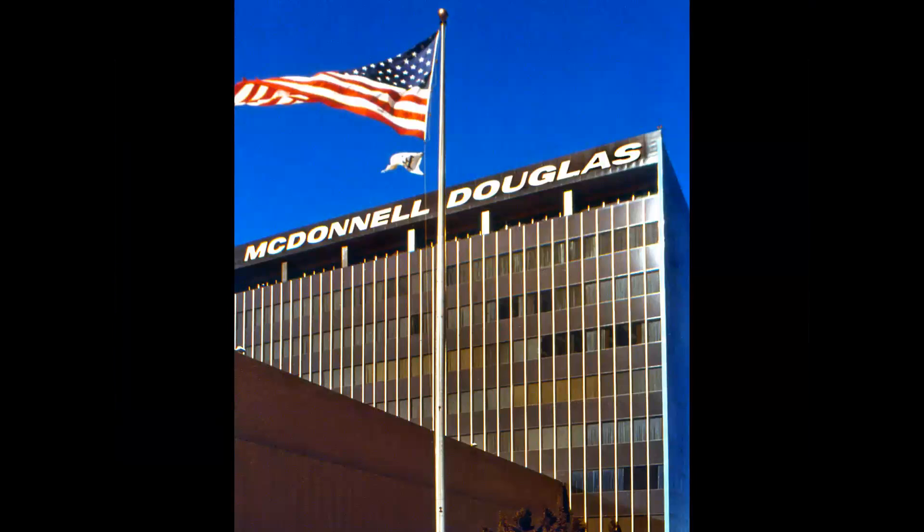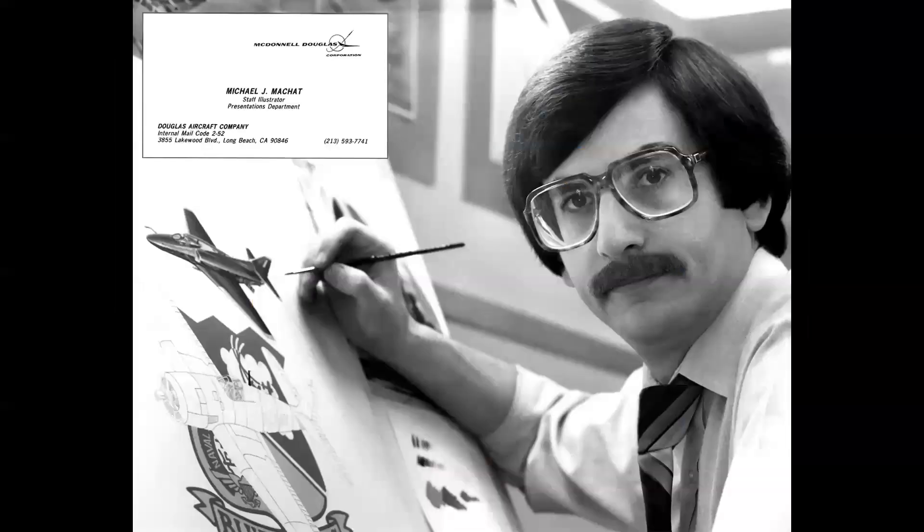For those of you familiar with the channel, you know that I began my career as a staff illustrator in the Presentations Department at McDonnell Douglas in Long Beach. This was my official company portrait — and yes, that's my real hair. I borrowed the glasses from Elton John.